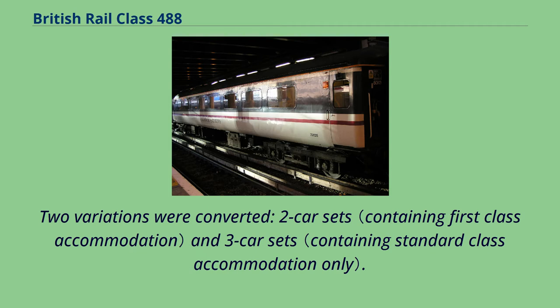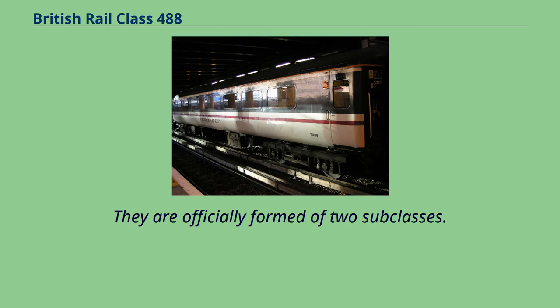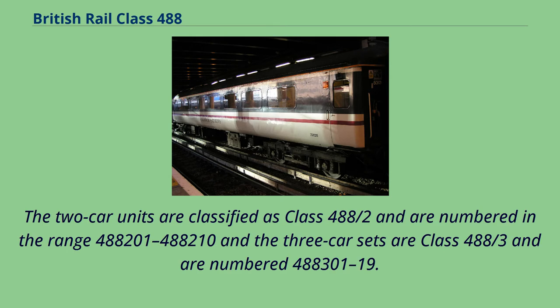Two variations were converted: two-car sets and three-car sets. They are officially formed of two subclasses. The two-car units are classified as Class 488 halves and are numbered in the range 488,201 to 488,210, and the three-car sets are Class 488 thirds and are numbered 488,301 to 319.